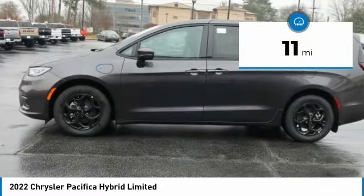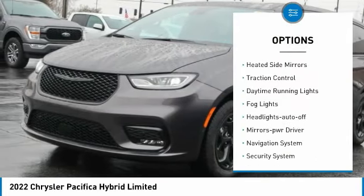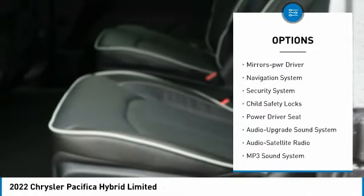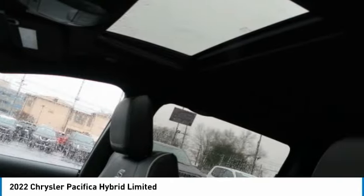This vehicle has less than 100 miles. Here are some of this vehicle's great options: aluminum wheels, heated side mirrors, traction control, daytime running lights, fog lights, headlights auto-off, mirror memory, navigation system, security system, and child safety locks.